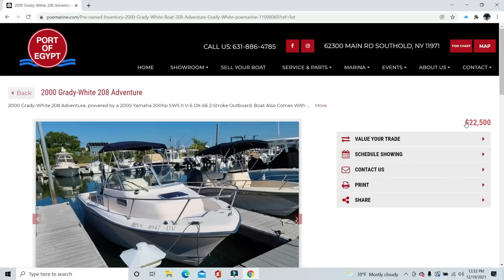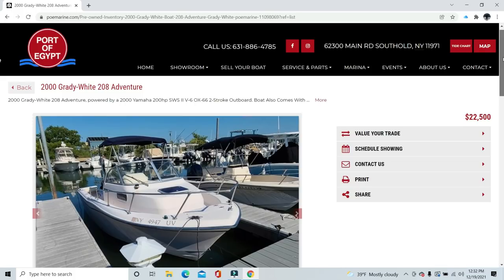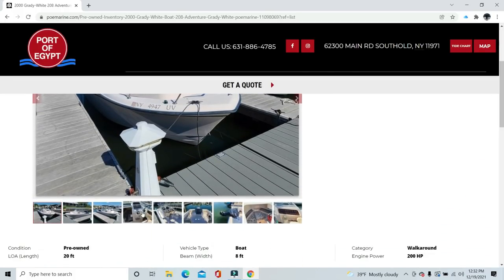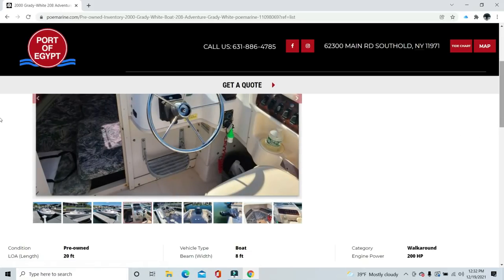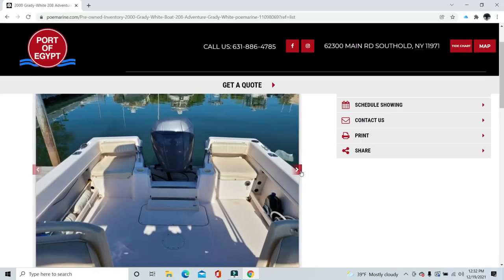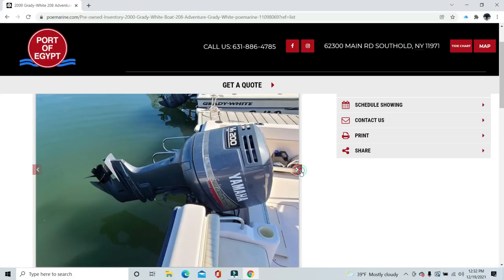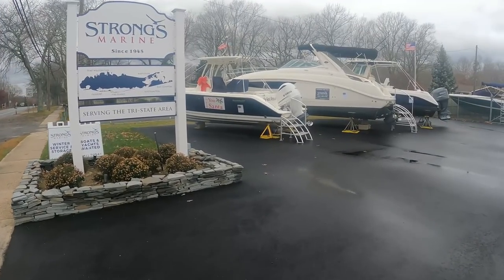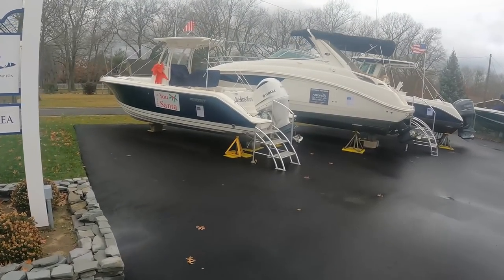That Grady-White 208 we saw right next to it is for sale at $22,500 — it's a 2000 with the same Yamaha Ox66 engine as the AquaSport. I think that's a pretty good price for a clean older boat with reliable power. My opinion: all the boats we've seen so far are priced pretty well. But let's move on to Strong's Marine and see what we find there.